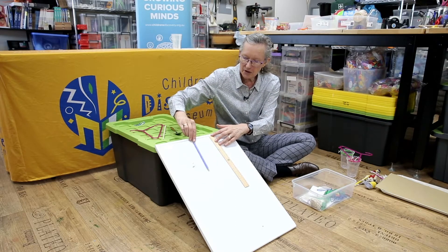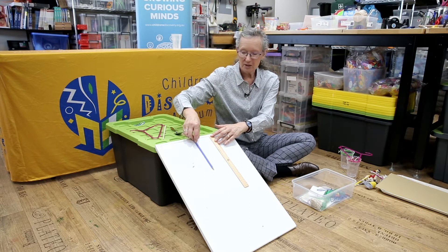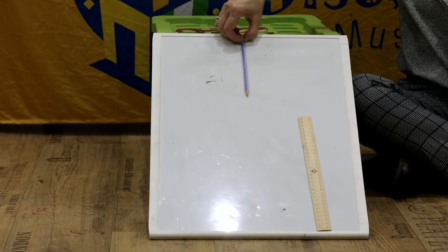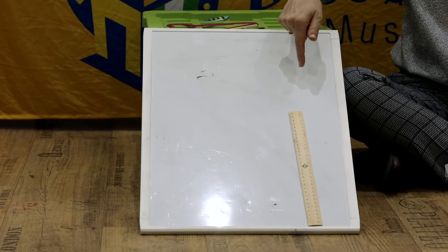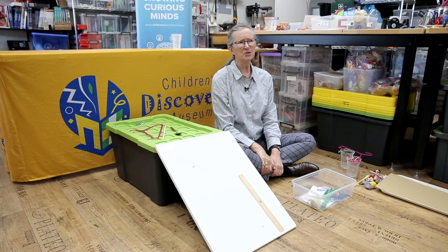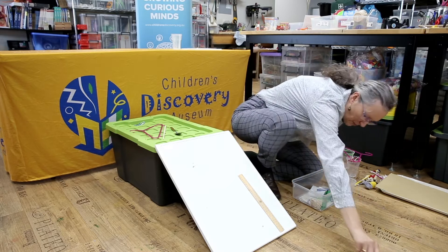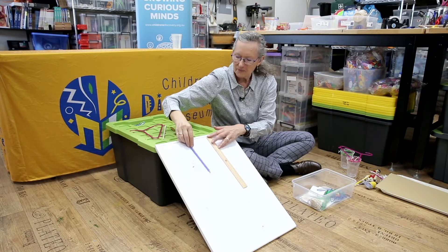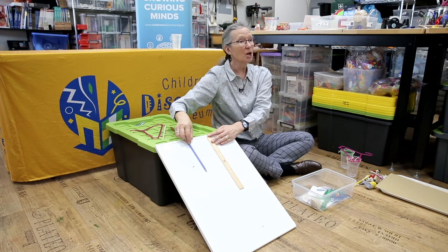Here we are with our two things on the slide. Ready, set, go! The ruler got there first, but was that fair for the pencil? What did I do to make it unfair for the pencil? Talk to your grown-up — what was wrong with my test? I'm hoping that you all said I didn't let them go at the same time. If it's going to be a fair test, you've got to let go at the same time.